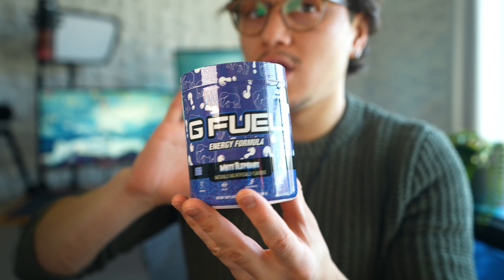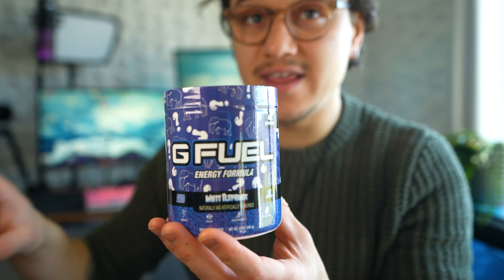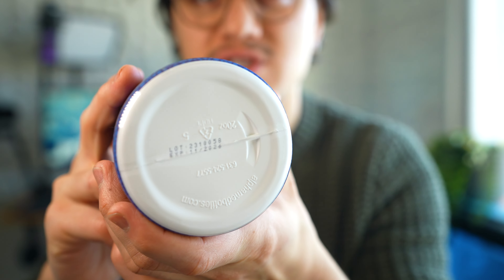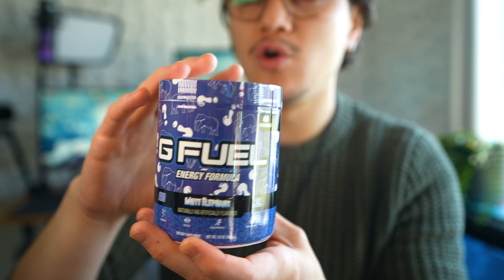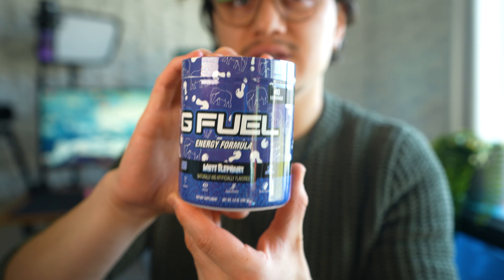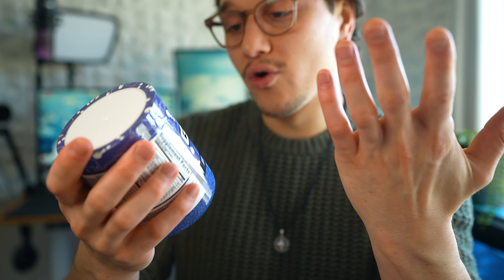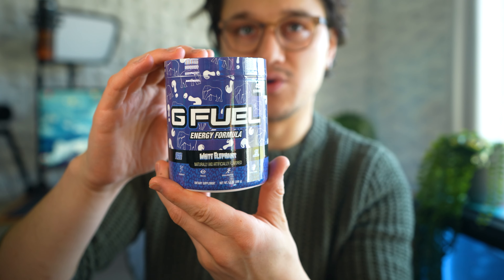I have not watched a single review on this or anything, so I have no idea what this is. If you want to look at the expiration date it's right down there. Also, this tub is on the BOGO right now, so if you do want to pick this up on the BOGO I definitely recommend it. Or if you just want to pick up one tub you can do that as well, but why not just do the BOGO.